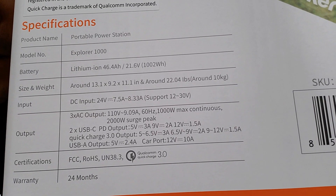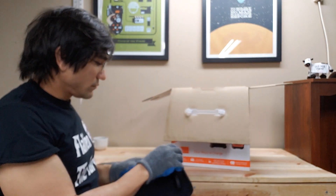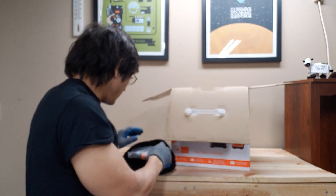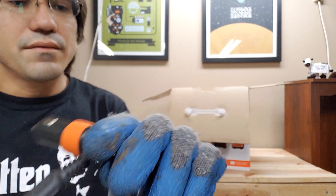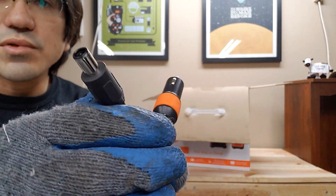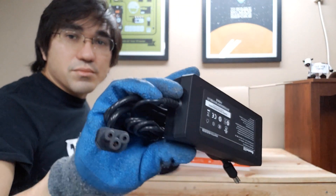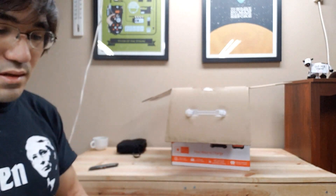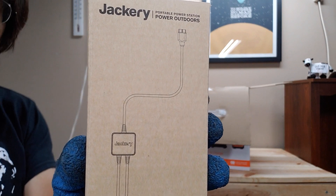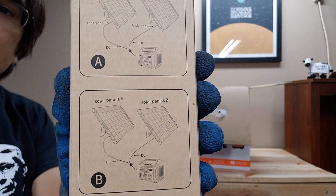Here are some specifications in case you want to take a look for yourself. Looks like there's a 12 volt adapter for charging — this is the input cord. And there's a parallel adapter for solar panels, so you can connect two solar panels to this thing. Interesting.